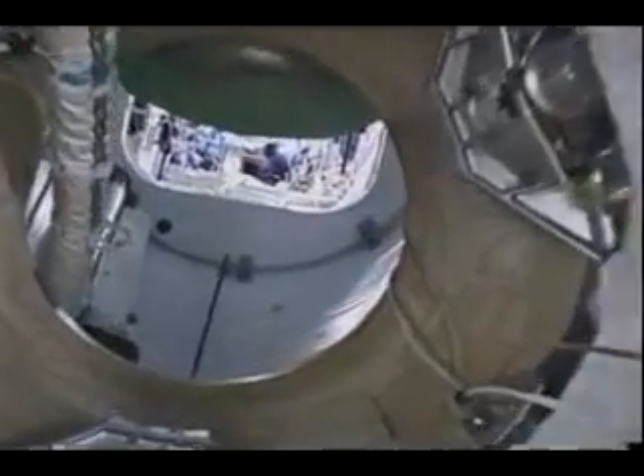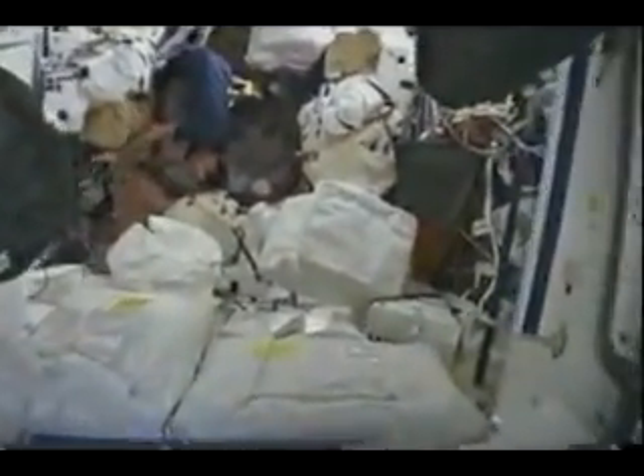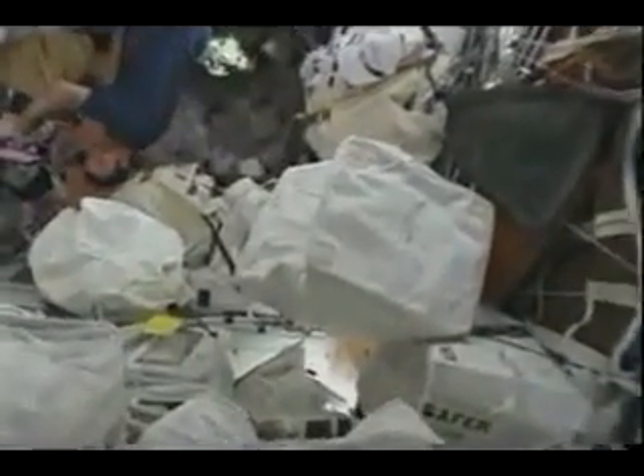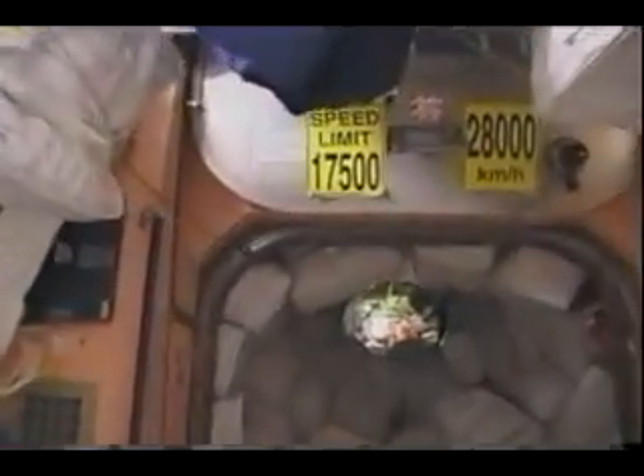Continuing on, we are now going through the hatch which leads to the International Space Station — first to the laboratory module. The first thing you'll see is more bags of transfer; there was plenty of transfer on this flight. You'll also see Sunita working on the robotic workstation. As we go into the node, you'll see more stowage, and LA upside down working on the computer. We then take a quick left turn into the airlock — this is where Krister, Sunita, Beamer, and Billy O got ready for all the different EVAs, or spacewalks.